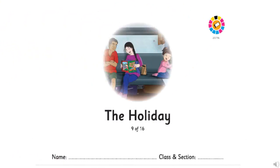Let's move on to the first page. I would like to tell you the name or title of the story. The title of the story is The Holiday. And now, let's turn the page.